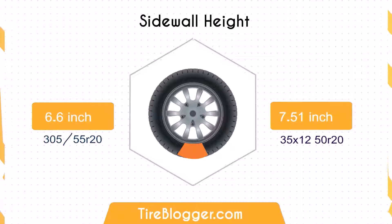Concerning sidewall height, the 35/12.5 features a 0.91 inch taller sidewall compared to the 300/55-5, offering better shock absorption and comfort on uneven terrain.